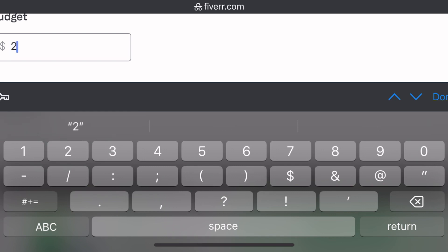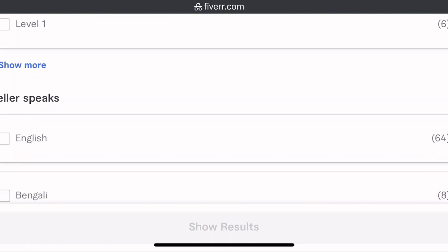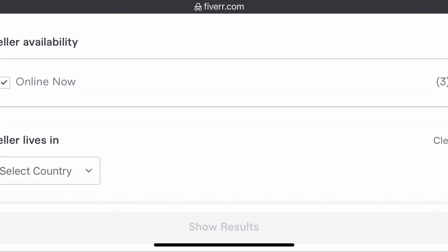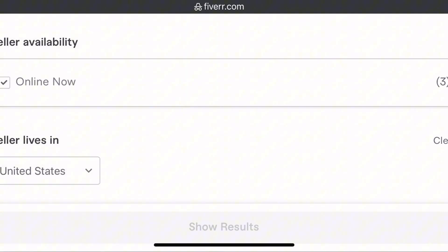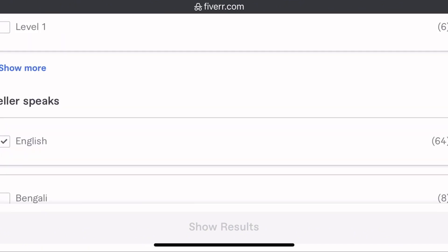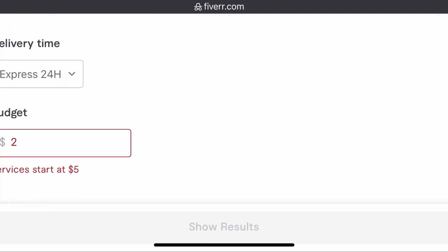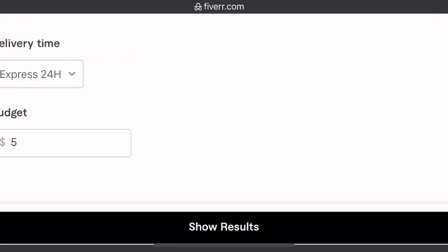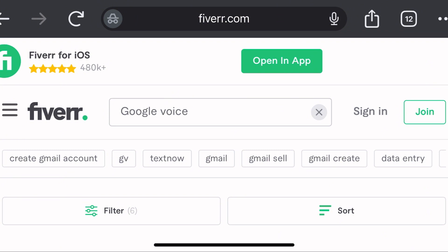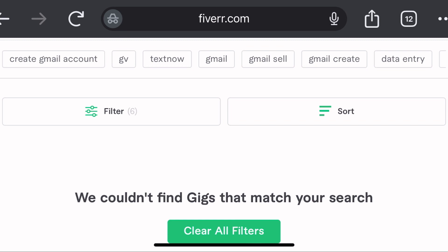You can search for a particular price — the prices range from five dollars to ten dollars. I recommend Fiverr because it's a popular platform and it is a safe place. Make sure you try out each website I recommended in this video and see the one that works well for you.